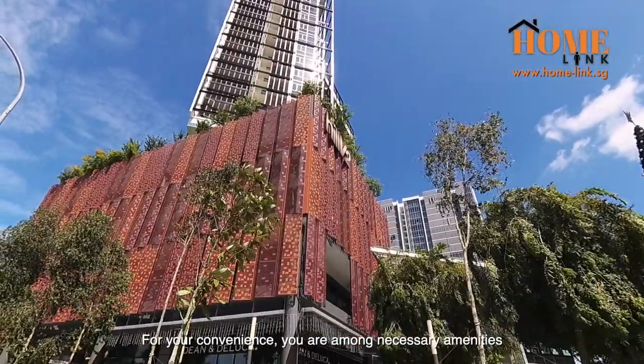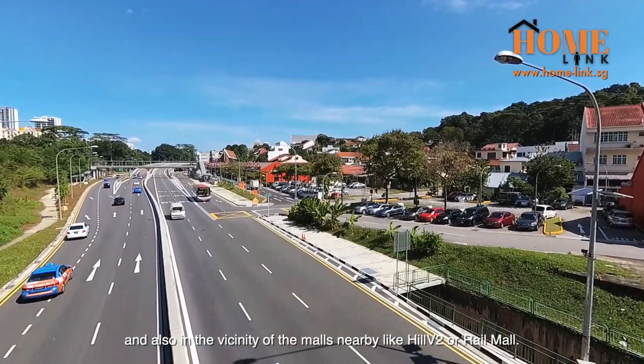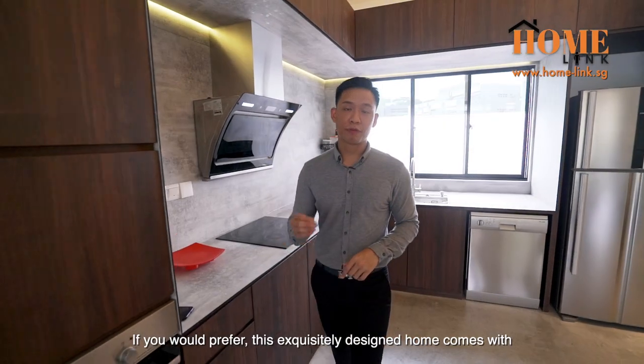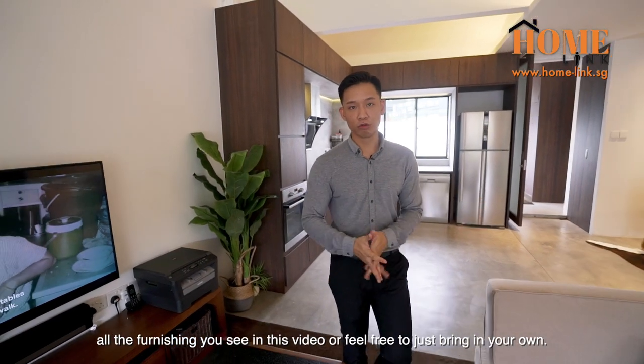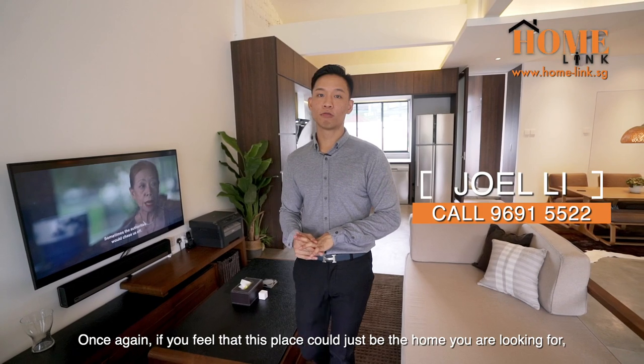For your convenience, you are among necessary amenities and also in the vicinity of the malls nearby, like HV2 or Rail Mall. If you would prefer, this exquisitely designed home comes with all the furnishings you see in this video, or feel free to just bring in your own. Once again, if you feel that this place could just be the home you're looking for, call me.